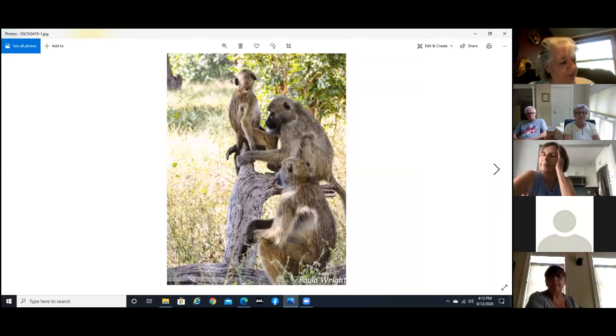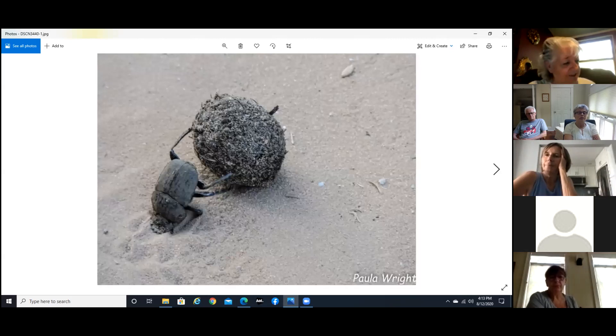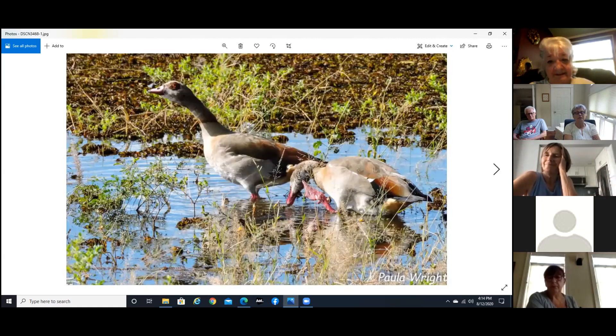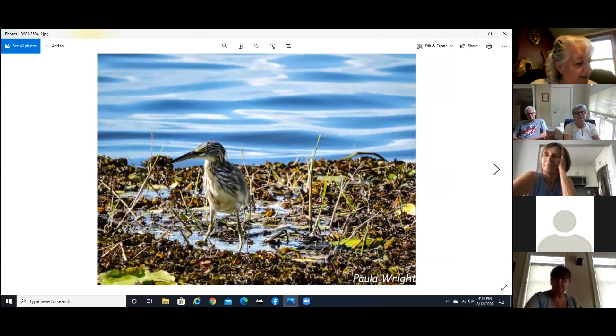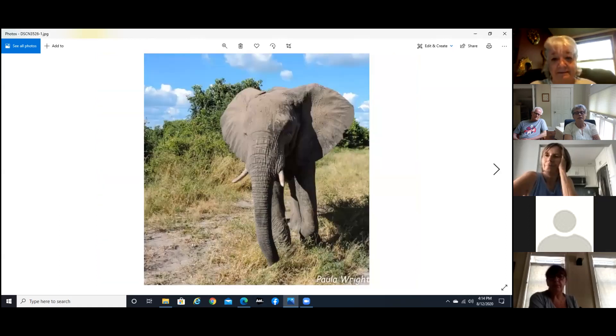And again a baboon family just kind of grooming each other. And I'll bet you know what this is — a dung beetle. African geese, which are pretty much everywhere down there. And an African snipe. And a cattle egret. Obviously an elephant — this guy's probably a teenager based on the length of his tusks, and you can see the sweat glands on the side of his face.